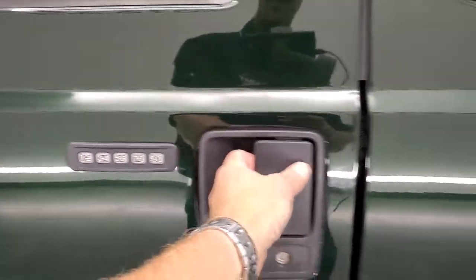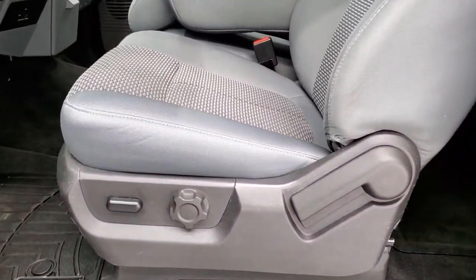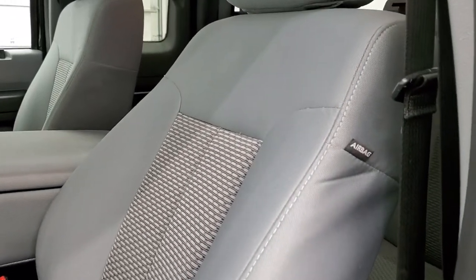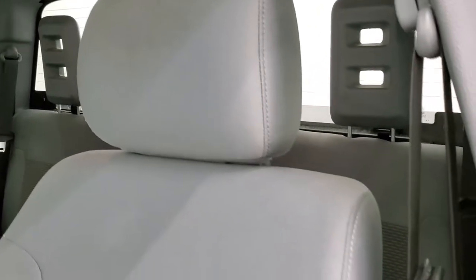Driver's side door code entry — we do have the door code for that, and if you want to see how to find your door code on your 2011 to 2014 F-250 Super Duty, in the upper right-hand part of the screen is a link to that video where we show you how to find your code.